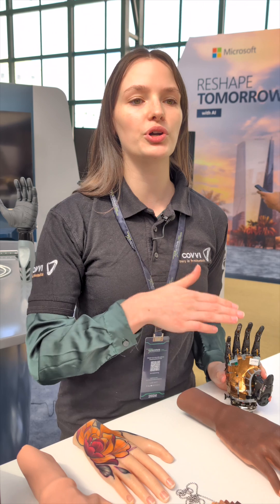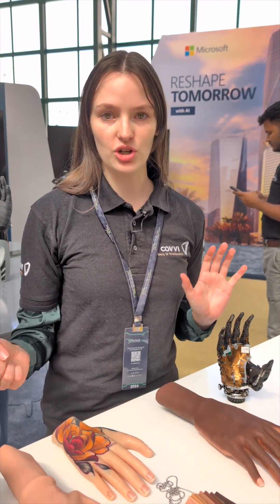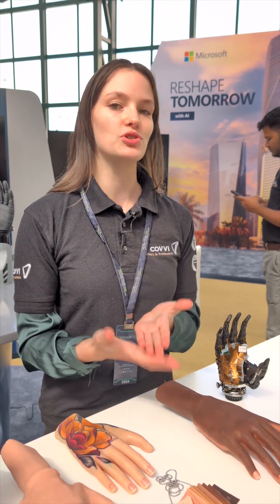For prosthetics, users can use it for everything from writing their name to driving to carrying your shopping — just choose the grip that suits you best.